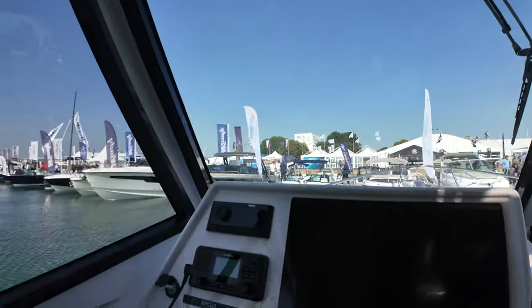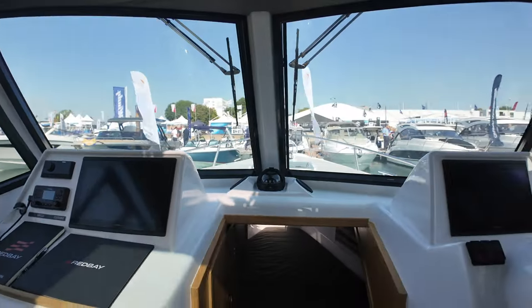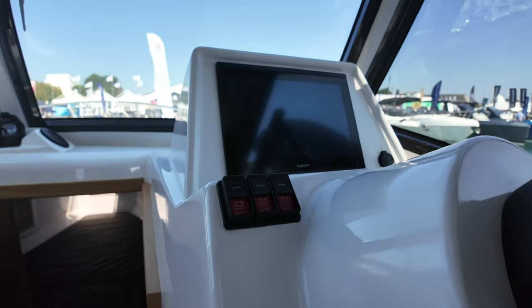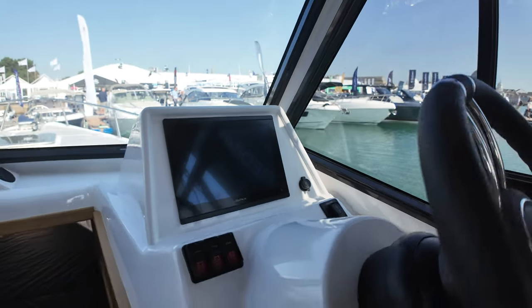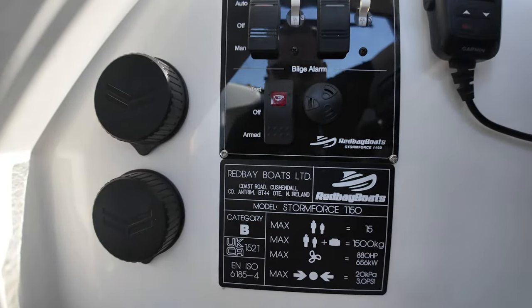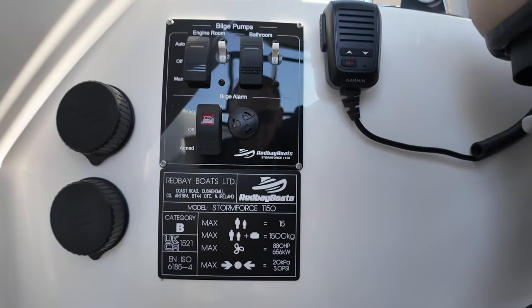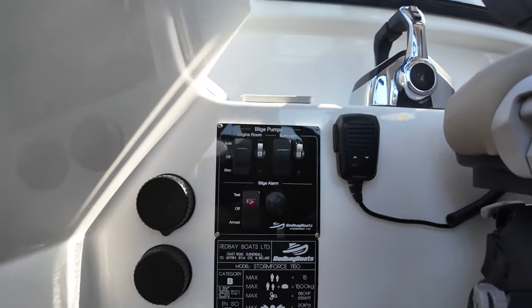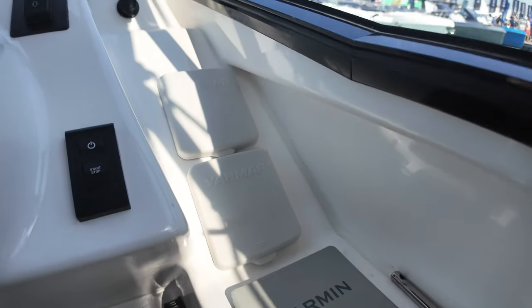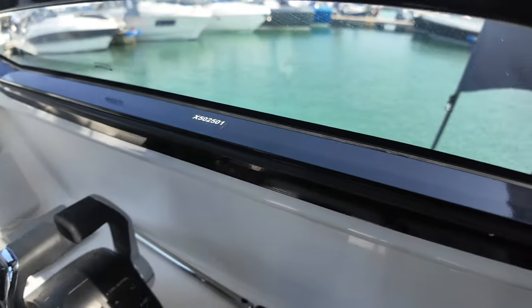At the helm you have a Garmin VHF radio, digital controls for the Fusion Entertainment System, and a large Garmin multifunction display. Over on the starboard side — the business end — another Garmin multifunction display, start-stop switches, and the windlass control on the right-hand side. Underneath the helm are the switches for the bilge pumps. The builder's plate confirms we're on the Stormforce 1150 built by Red Bay Boats Limited — a Category B vessel. On the right-hand side of the helm there's another Garmin display, digital engine displays for the twin Yanmar engines, twin throttle control levers, and another Garmin VHF.